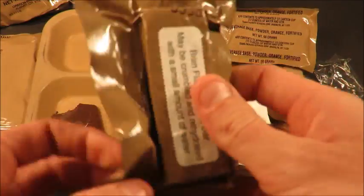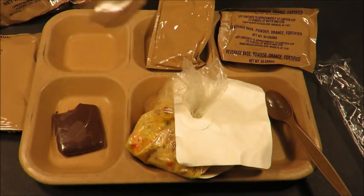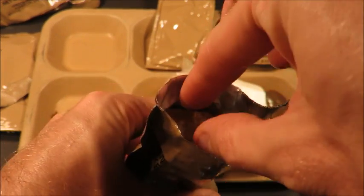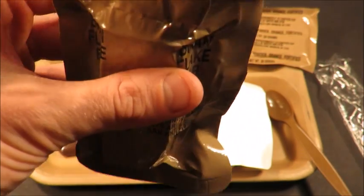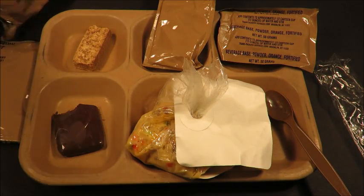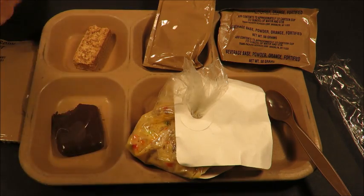Should the bran flake bar be reconstituted? Let's figure that out after we have a bite. Smells very nice - pleasant and mild, almost like dried milk, but it doesn't smell like spoiled dried milk. That tastes phenomenal - it's almost buttery. I don't know why they don't make the bran flake cereal bar anymore. They make cornflake cereal bars still and put them in food packets and survival general purposes, but that's about it.